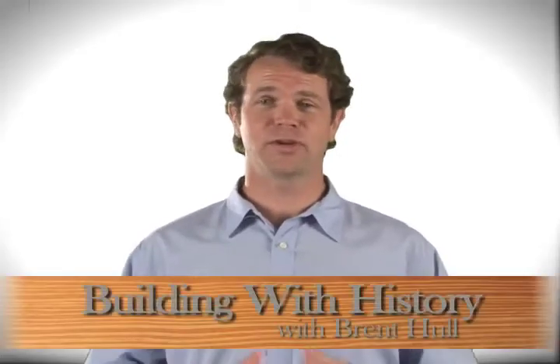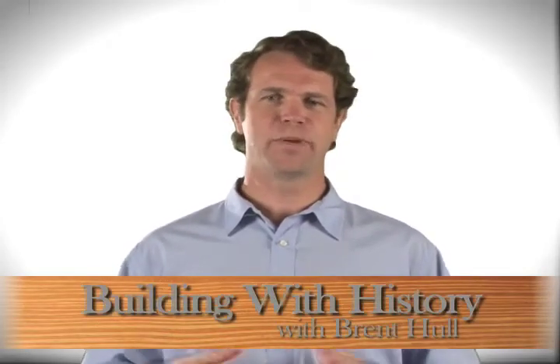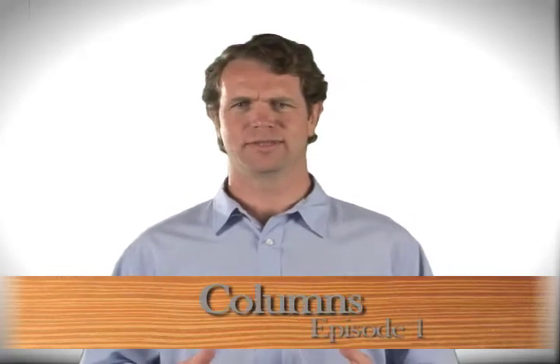Hi, I'm Brent Hull. This is Building with History. They say they don't build them like they used to. Is that true? Did the master builder and craftsman of yesteryear have access to secrets that we should know today? Well, yes and no. There were certainly things they knew, but they aren't necessarily secrets. A careful study of historic trade and pattern books reveals a treasure trove of information that we can use for building today.